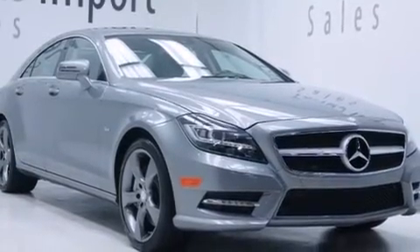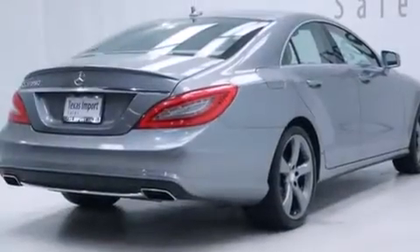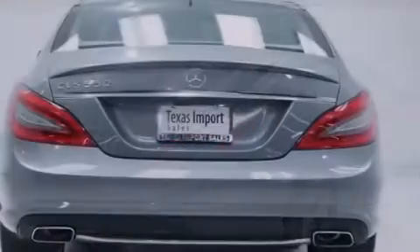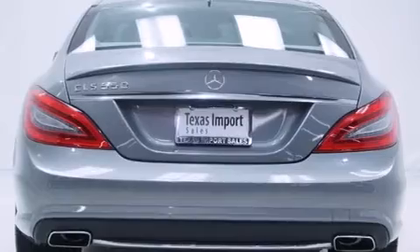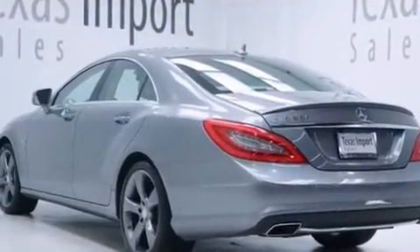Its top features include a navigation system, a sunroof, an air suspension, a twin turbocharged forced induction system, the pre-safe collision mitigation system, xenon headlights, 18-inch alloy wheels, and a tire pressure monitoring system.